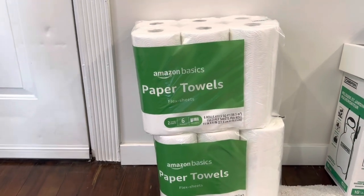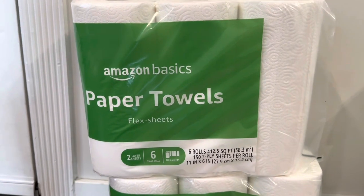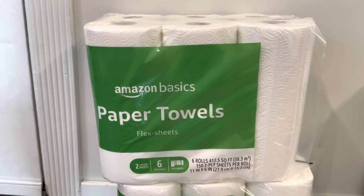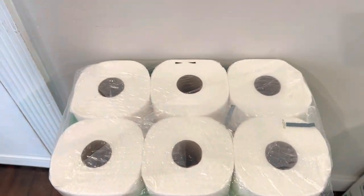I hope you're ready for another exciting product review because we are looking at the Amazon Basics paper towels — one of the most exciting products that I could think of. These paper towels come in a two package set, six rolls in each, very high quality paper towels.